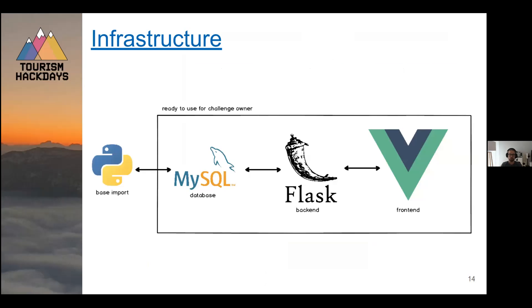This is our infrastructure. We planned Hack Day to be reusable for the challenge owner afterwards. Everything in the square is actually usable or almost ready to use for the challenge owner. The part on the left-hand side is just for us to load the base data we received and initially load it into the database. We used a MySQL database, Flask for the backend, and wrote the frontend with Vue.